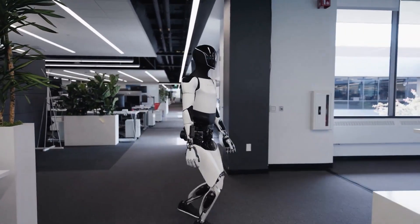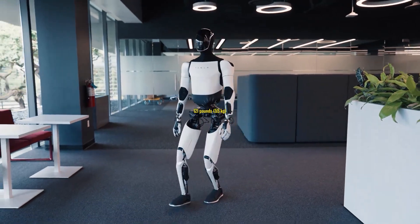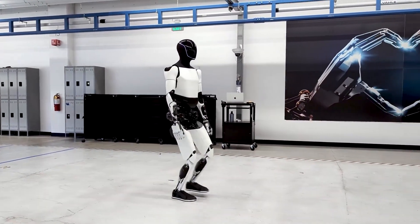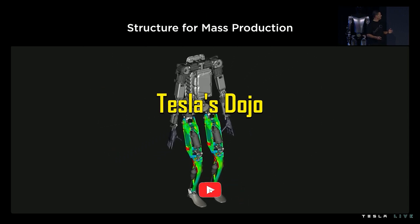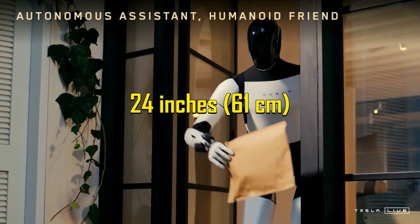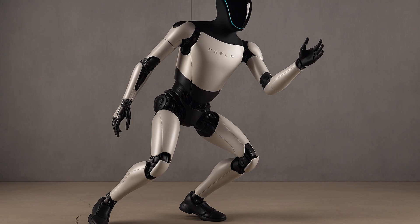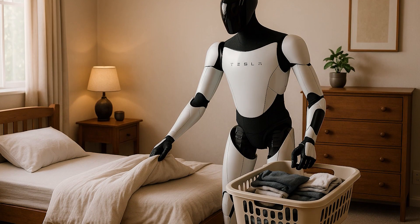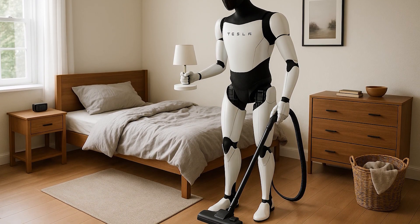Mobility also got a major boost. Standing 5 feet 7 inches tall (172 centimeters) and weighing just 121 pounds (55 kilograms), Optimus Gen 3 now balances and walks using a refined two-legged motion engine derived from Tesla's Dojo training data. It can move through doorways as narrow as 24 inches (61 centimeters), bend down to pick up keys off the floor, and recover from minor stumbles without human intervention. In internal tests, it completed a simulated apartment cleaning route 43% faster than Gen 2, without knocking over a single object.